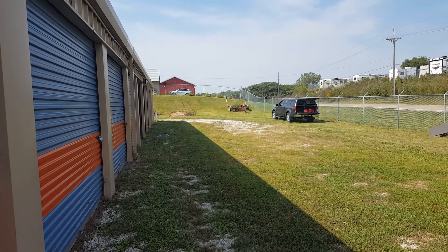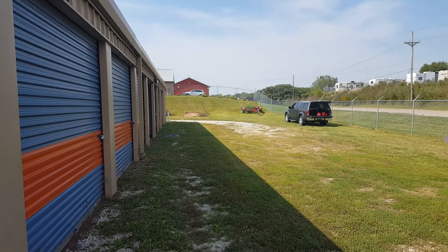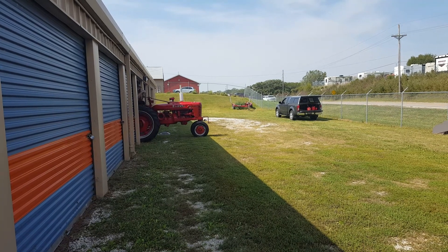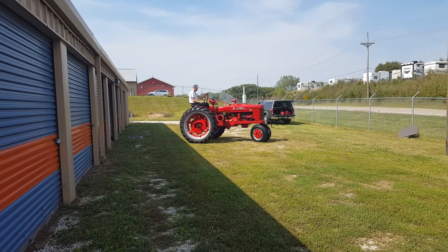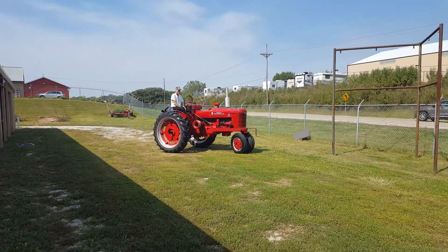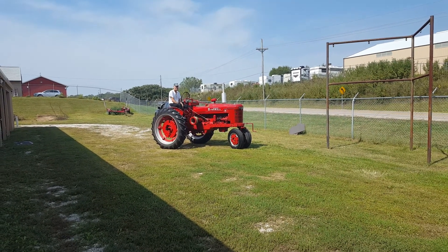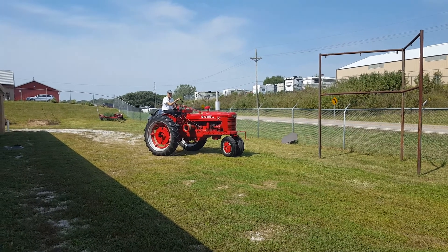We're going to be looking at a 1941 Farmall tractor that is in beautiful condition and in great running condition. This is an H series, and there's Mike driving it out. It's got beautiful Goodyear tires on it. Everything is pretty top to bottom — runs like a champ, the compression is great.